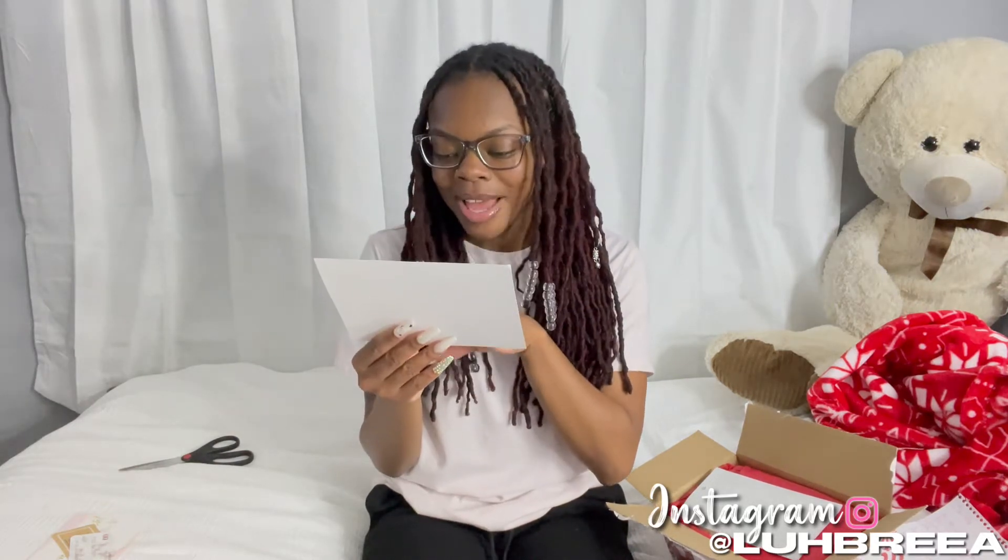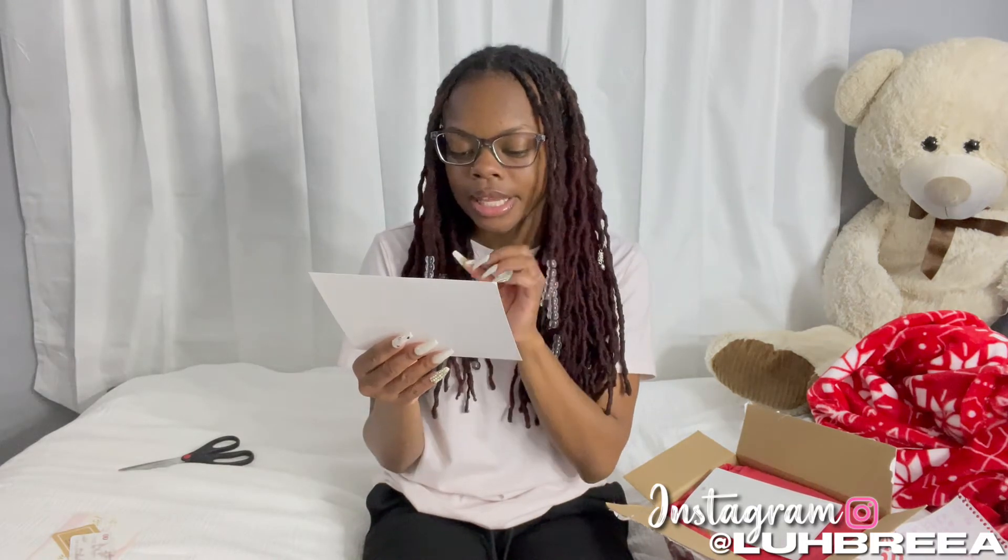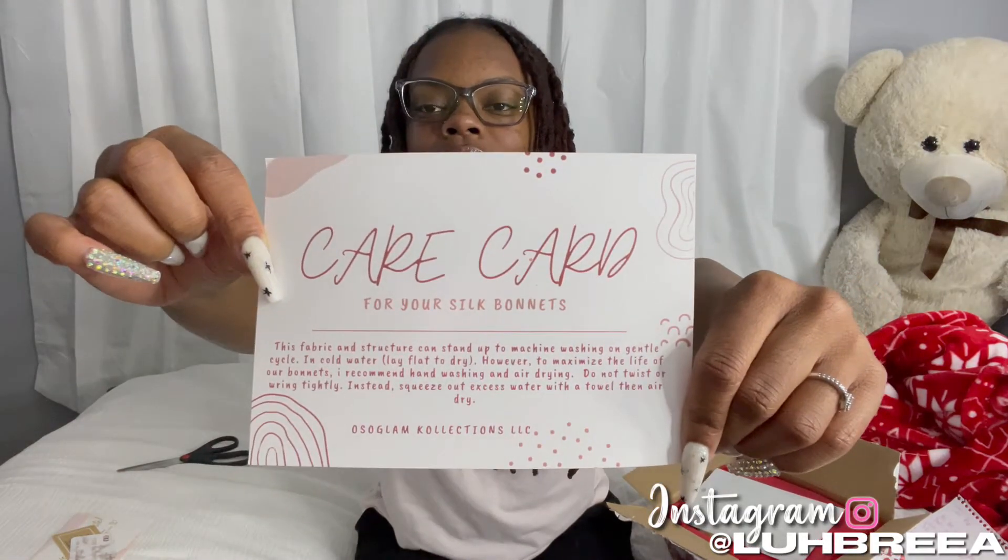This is a care card for the silk bonnet. It says the fabric and structure can stand up to machine wash on a gentle cycle in cold water, lay flat to dry. However, to maximize the life of the bonnet, she recommends hand washing and air drying — do not twist or wring tightly, instead squeeze out excess water with a towel. I like that she sent a care card because silk and velvet stuff can be tricky to wash.